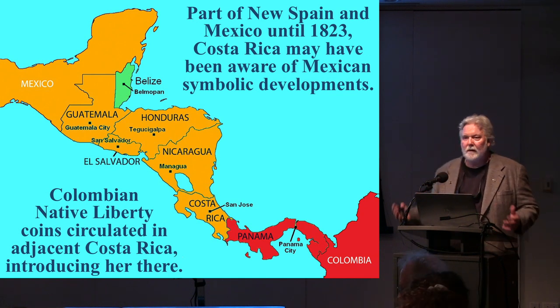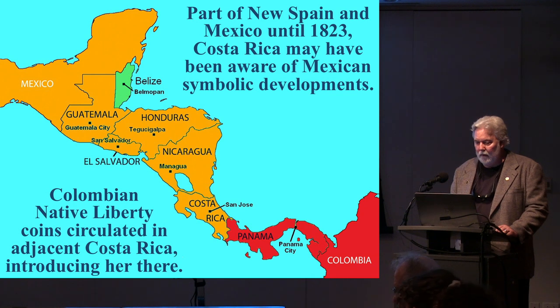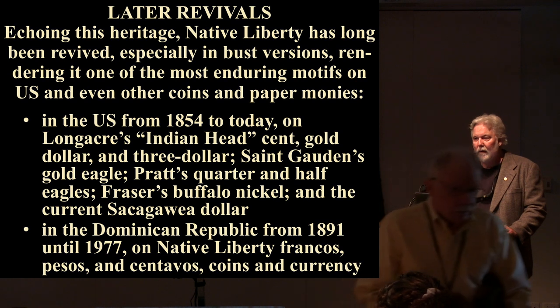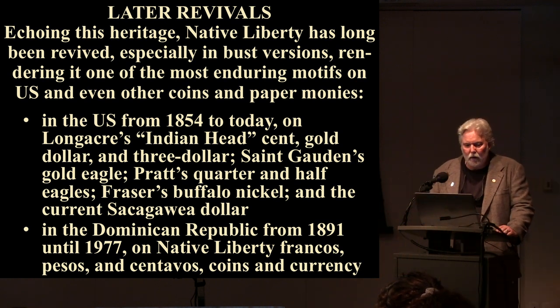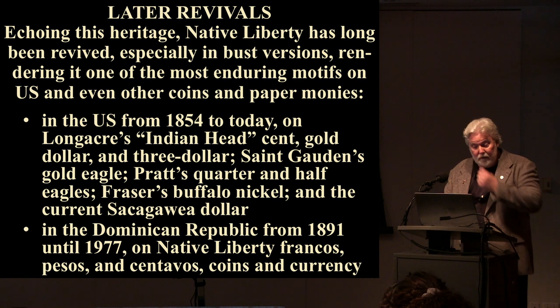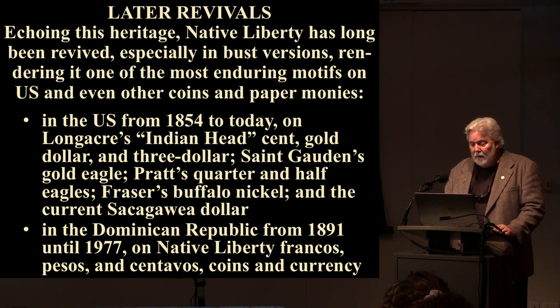So what are we looking at? The same phenomenon occurring in four different countries throughout the Americas in two entirely different imperial regimes — the English and the Spanish colonial spheres. In the case of Costa Rica, it's possible she got some symbolism from Mexico, since Costa Rica was part of New Spain until 1823. On the other hand, what is now Panama was then Colombia, so Colombian coins — including those with the native liberty bust — circulated in Costa Rica. Costa Rica could have picked up this symbolism from both south and north.